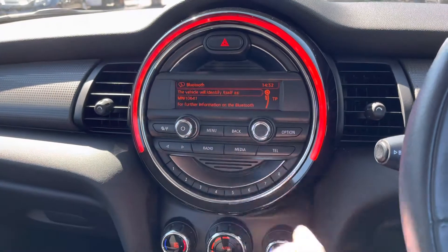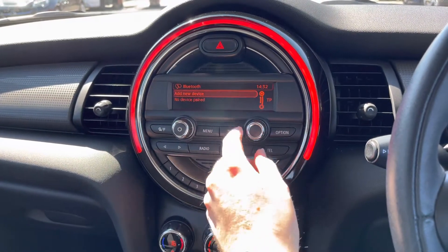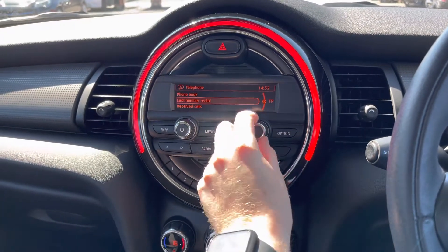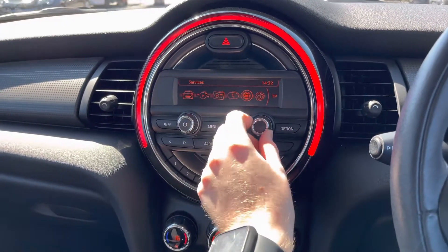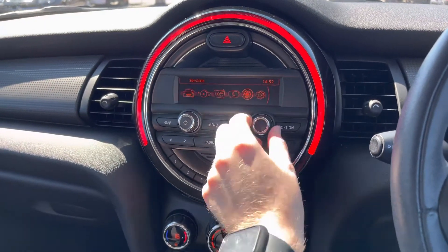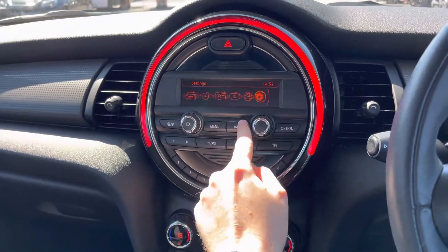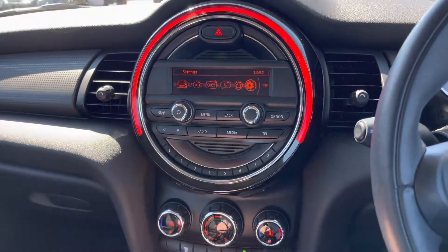You've got the telephone feature where you can safely make hands-free phone calls while on the go, so you can keep up to date with whoever you need to and not miss any important calls. You can even import your phonebook into the vehicle, making it very easy to call whoever you need to. There are also online services with mobile care and Mini servicing, plus settings with different options for the display and vehicle.